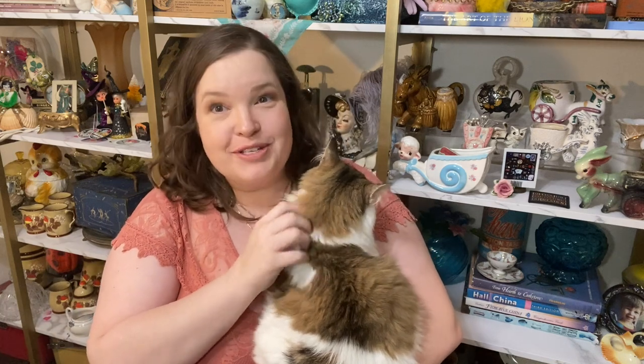Hey, y'all. Welcome back to my channel, or welcome if it's your first time here. My name is Katherine Young, and I'm a creative. On this video, we are going to do a preview of my first WhatNot sale coming up this Saturday.